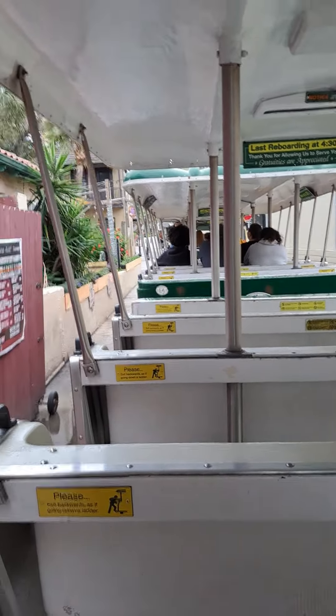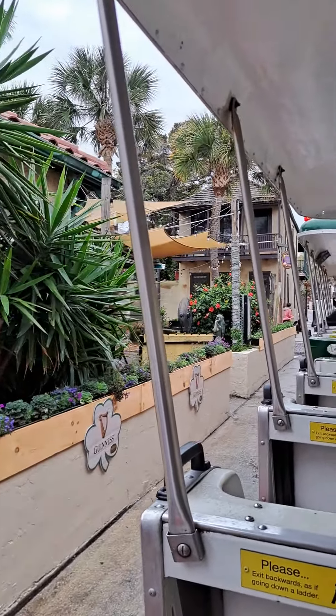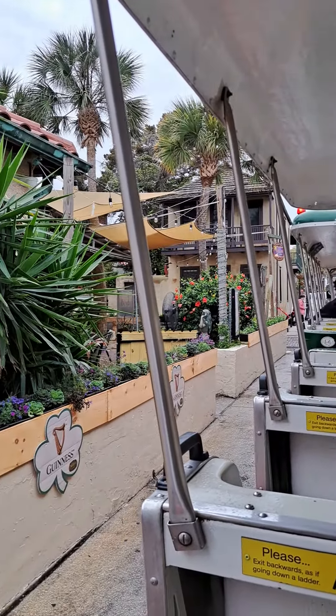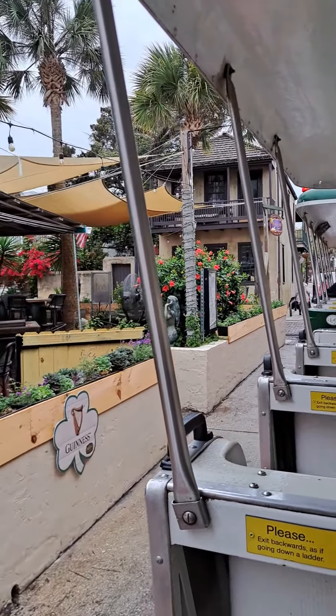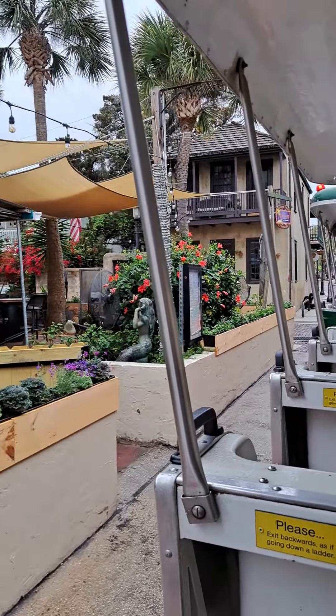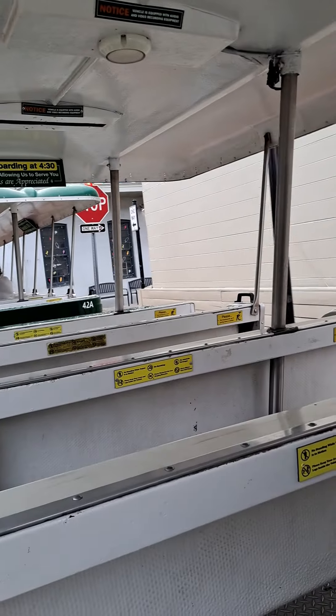Now, speaking of the homes, these homes that we're in right here are a combination of Spanish architecture and British architecture. Like the house on the left here — this was the Spanish style. You'd go through a door, through a courtyard, and then into the door of the house. On the right is the British, where the door to the house opens right out to the street.